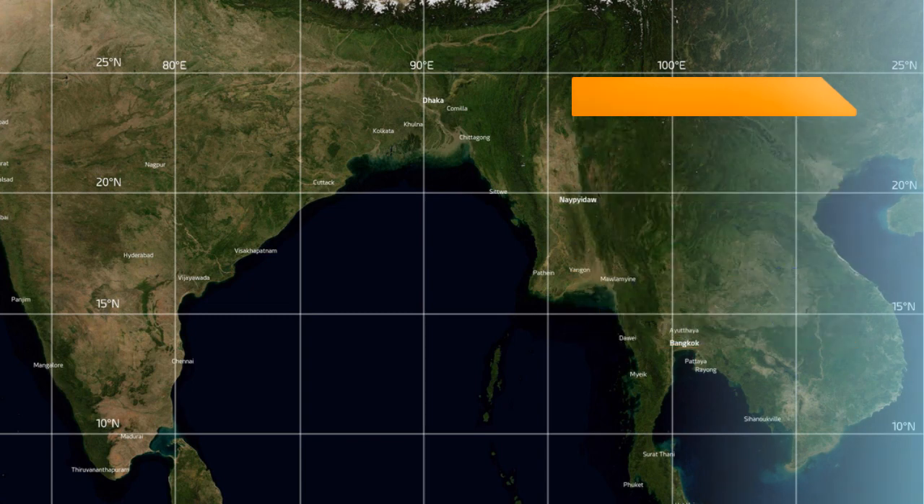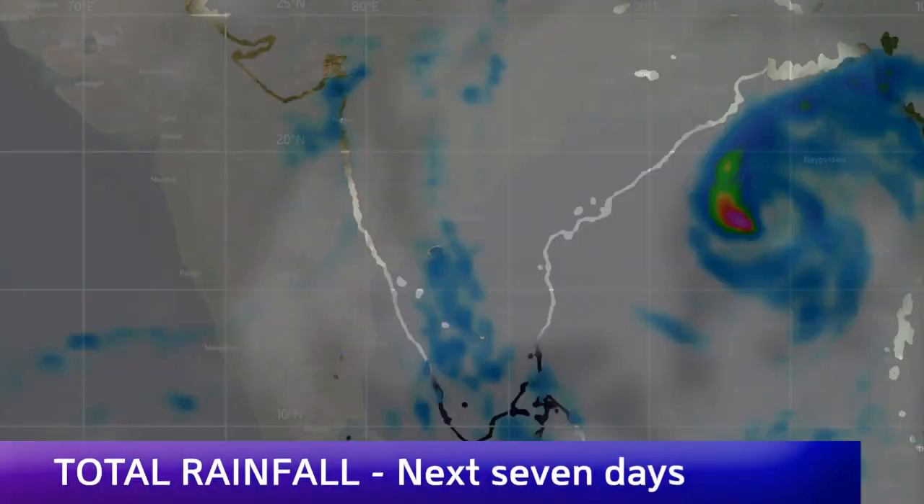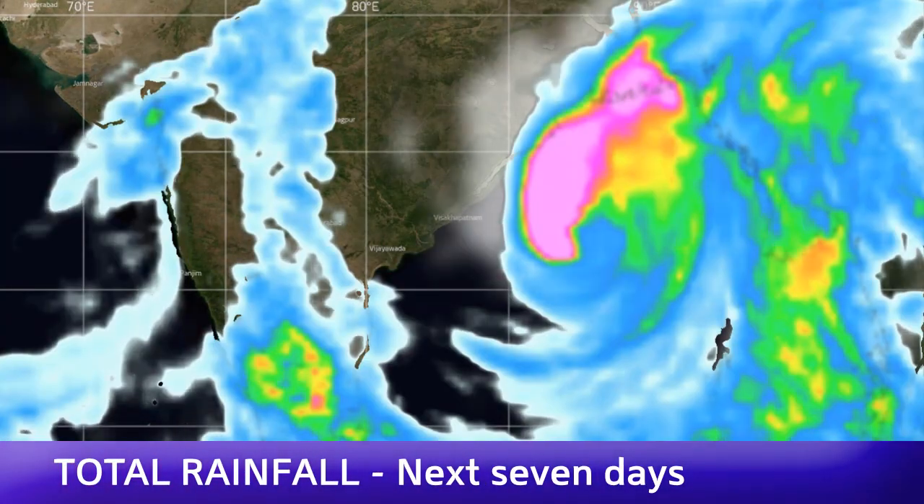Over in Bangladesh, which could also be significantly affected by this storm — around 450 miles away — Signal 3 warnings are in effect there right now along the coastal ports and maritime regions, and is generally considered to be a standby preparedness measure, which will probably be upgraded in due course.